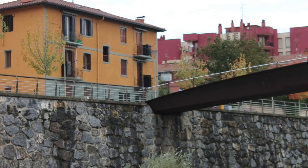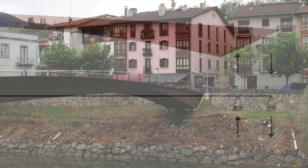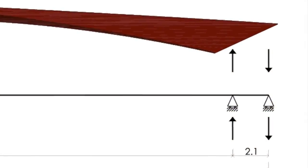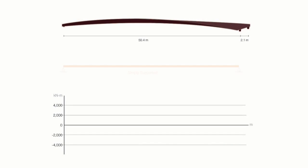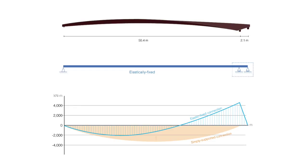The bridge, 53 meters in length, is simply supported on one end and elastically fixed on the other, through a system of two roller supports close to one another, resisting opposite vertical reactions. The use of this elastically fixed support system reduces the moment experienced in the unsupported span of the bridge, which allows for a more slender appearance than can be achieved by a simply supported beam.